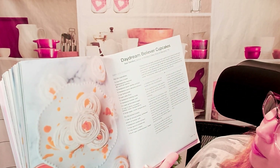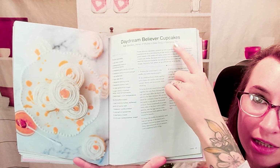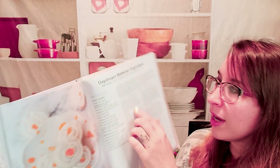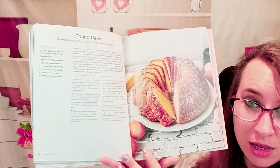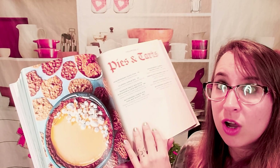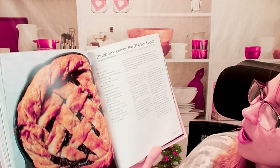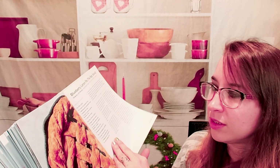Daydream Believer cupcakes. So again, you can see throughout here who is providing each recipe — they're all established bakers. Here's the list of ingredients, directions, and some extra tips and tricks and information about each dish, which is really nice. Pound cake — love the photo. Let's look at some pies and tarts, because tis the season for pies right now. Classic apple pie. Blueberry lemon pie — it's called the Boy Scout, I've never heard of that before. That crust looks amazing.